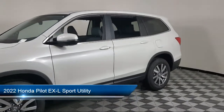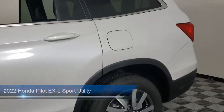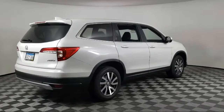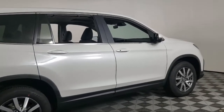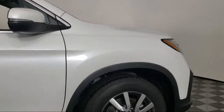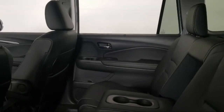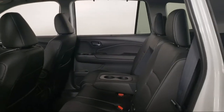It comes equipped with Apple CarPlay and Android Auto, heated door mirrors, keyless entry, rear view camera, alloy wheels, split fold down rear seat, steering wheel controls, fully automatic headlights, rear spoiler, Sirius XM satellite radio, and has less than 5,000 miles on the odometer.